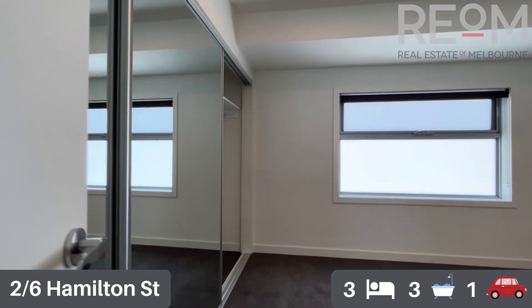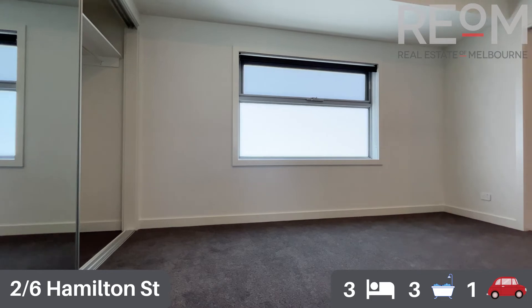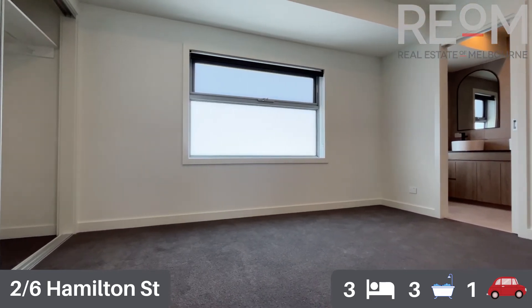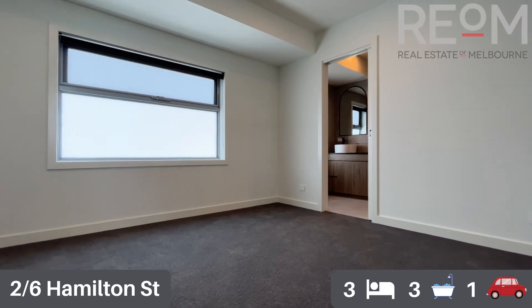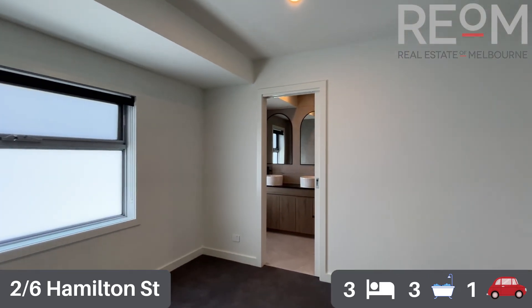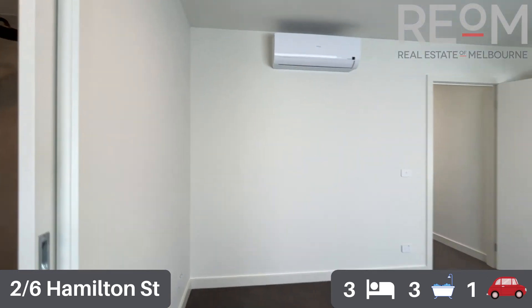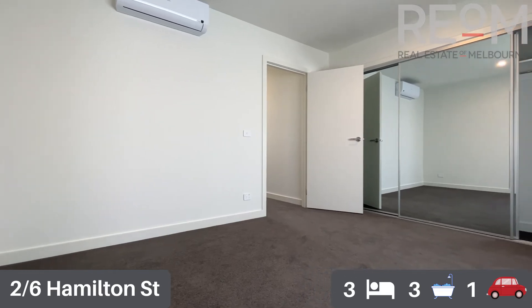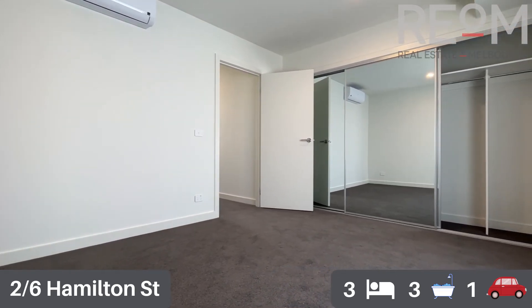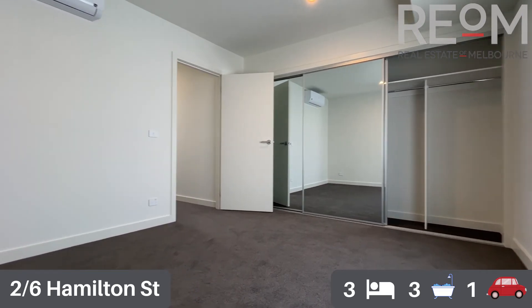And the master bedroom — this is a fantastically large bedroom. You can get a super king bed in this room with ample space to walk around. You can certainly add some additional storage options around the bed if you wish, although the wardrobe space is quite substantial as well. You've got a full wall of built-in robes behind the mirrored sliding doors, your own dedicated split system heating and cooling unit, and lovely carpet on the flooring for comfort.